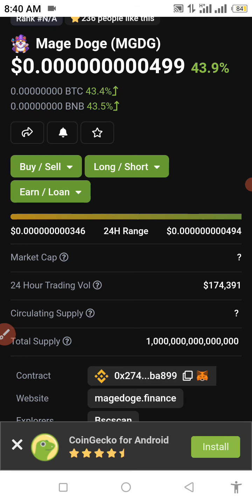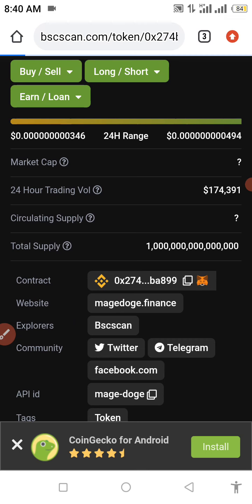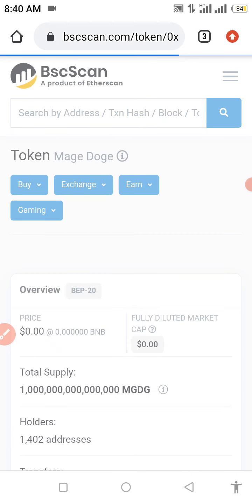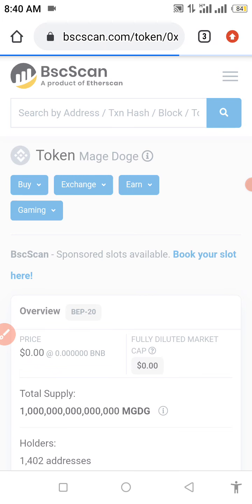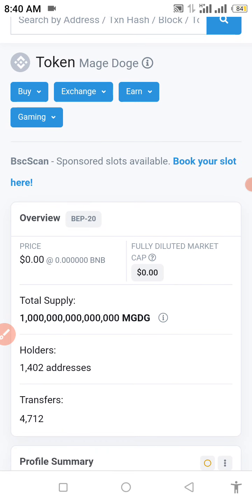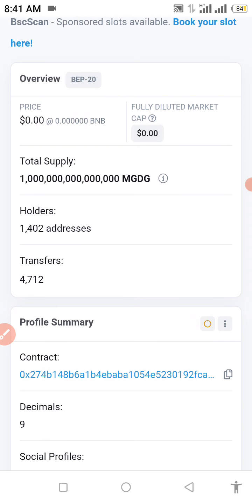We're going to go straight to get the contract address right now. If you're new and don't know how to get it yourself, go to your browser and type 'Mage Doge token contract address' — BSCScan is going to pop up. Click on that and you can get your contract address. The maximum total supply is one trillion. There are 1,402 addresses holding this coin right now, and 4,712 transfers have already been made in this token. We're going to copy the contract address now and head to Trust Wallet.